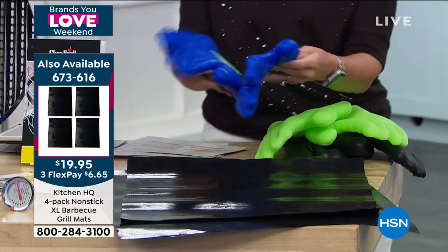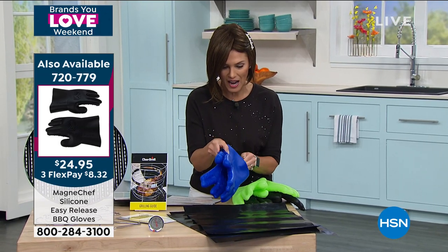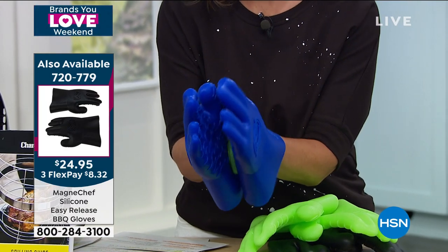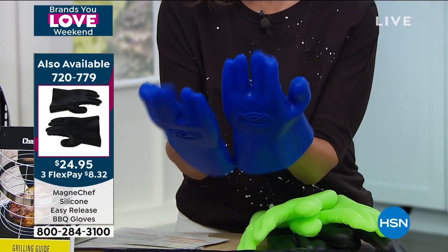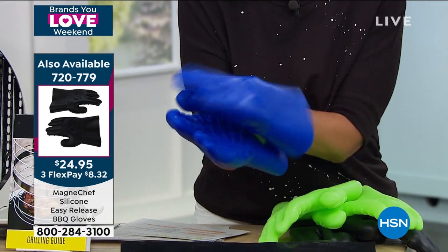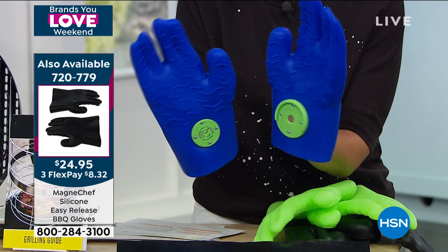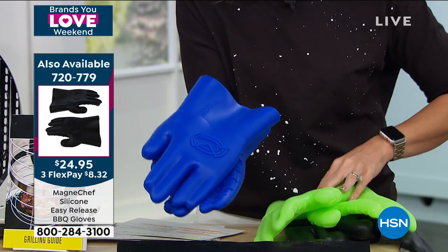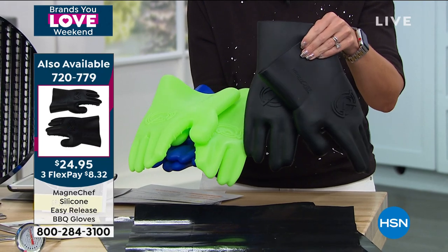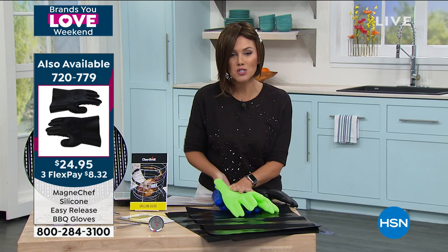Mark is definitely going to be in the grill grabbing things and moving things. This really cool design was worth showing you guys — it's actually created by a fireman. These are silicone gloves and they have a magnetic feature in the center, so you can slide one glove off to get to things. You're getting this pair for $8.32. We have it in blue, green, and black. Especially if you're getting something like this home, you definitely want to be safe.